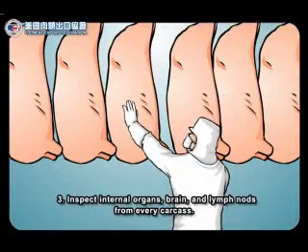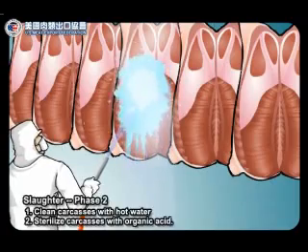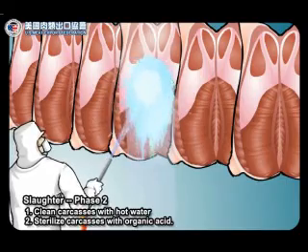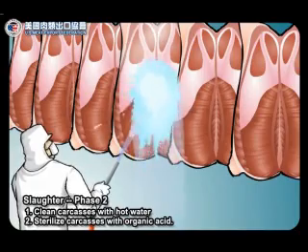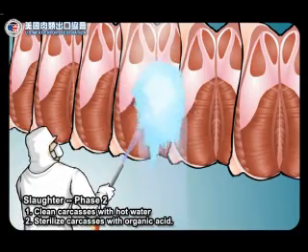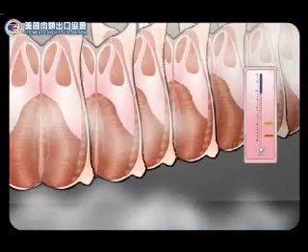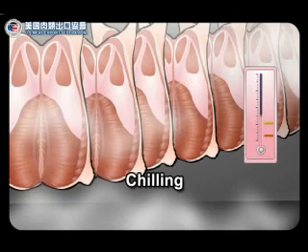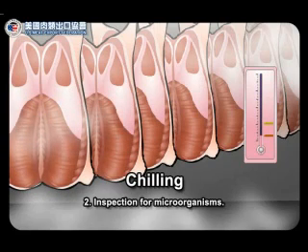Three, inspect internal organs, brain, and lymph nodes from every carcass. Slaughter, phase two. One, clean carcasses with hot water. Two, sterilize carcasses with organic acid. Chilling. One, freeze carcasses at extremely low temperatures to prevent the growth of microorganisms. Two, inspection for microorganisms.